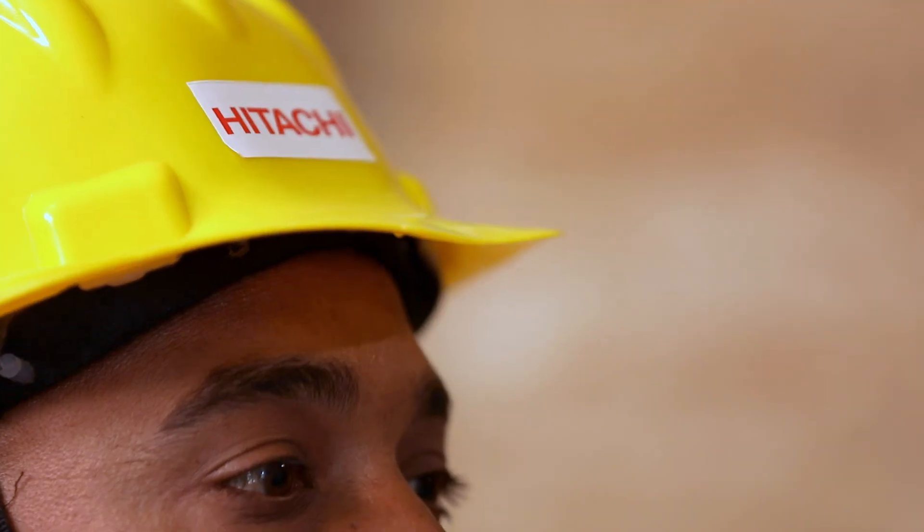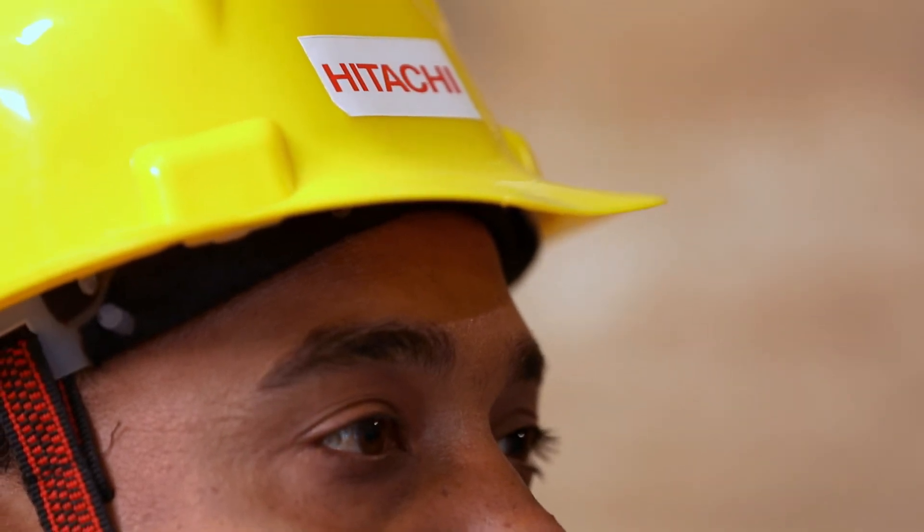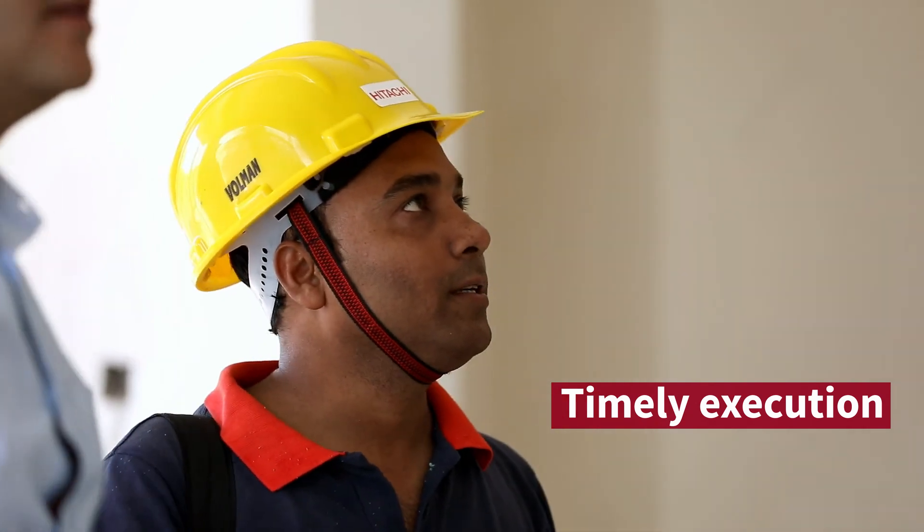It has been around 18 months of work. Hitachi VRF System has a dedicated team of supervisors and engineers working with us throughout the project.